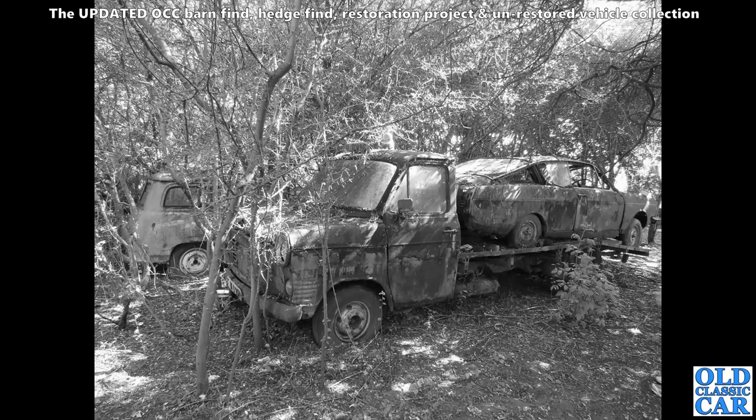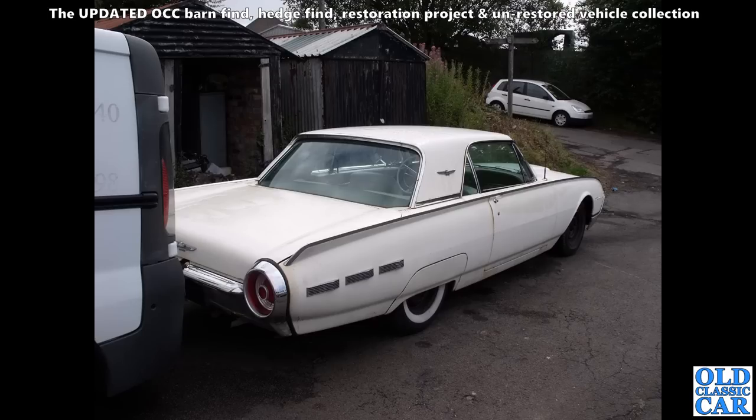Parked up for a similar length of time but outside — there's this little gathering of Roots Group cars and a Ford Transit beaver tail. Literally just must have collected that Rapier and parked it up on the garden. Left there, looking a bit faded and definitely needing work, is this old Ford Thunderbird.